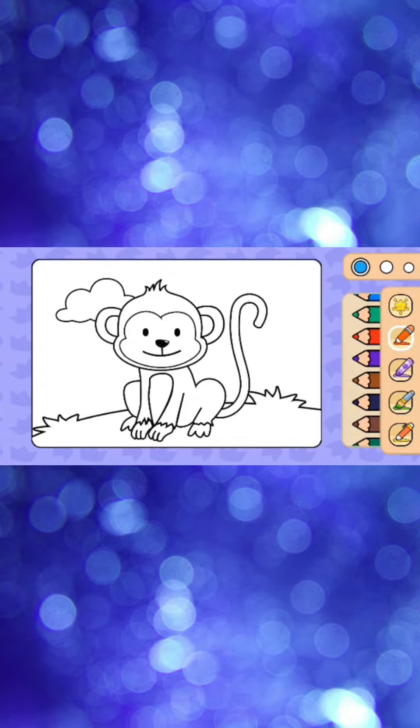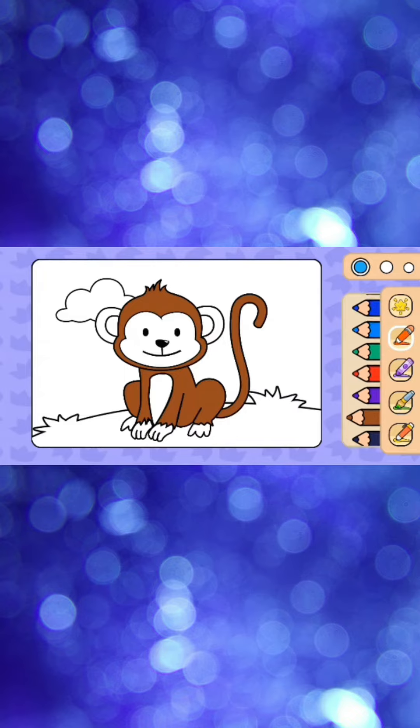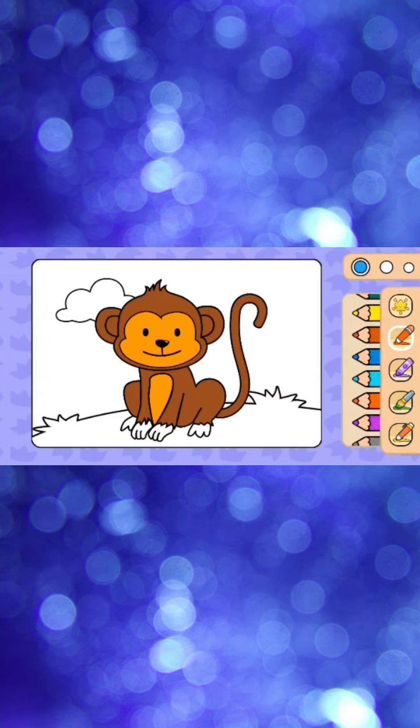Brown color looks good on the monkey. Time for her face — let's choose orange. And the stomach. Don't forget the right and left ears. Let's color the hands and feet.